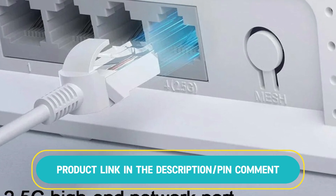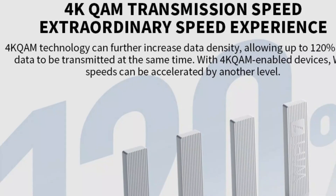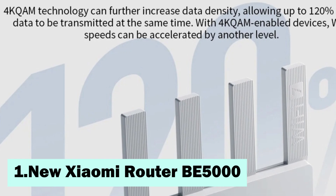Fully compatible with MI Home, it offers smart home connectivity and remote management options. The top one in our list, the new Xiaomi router BE5000.